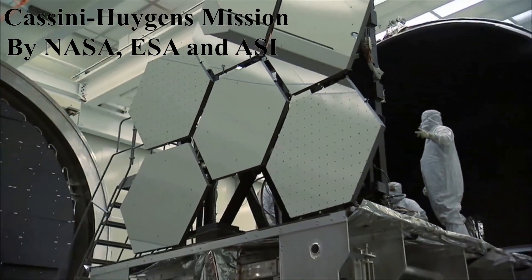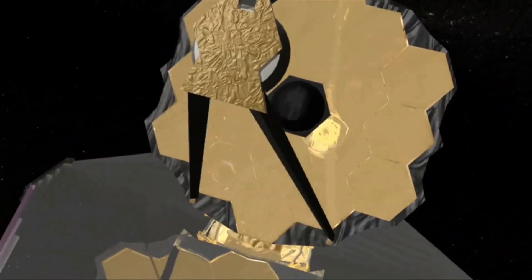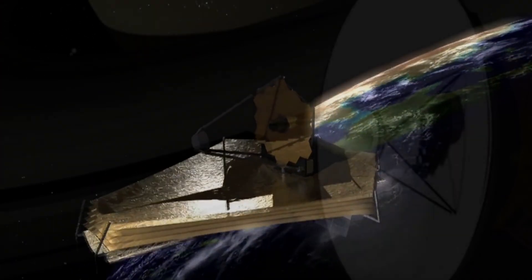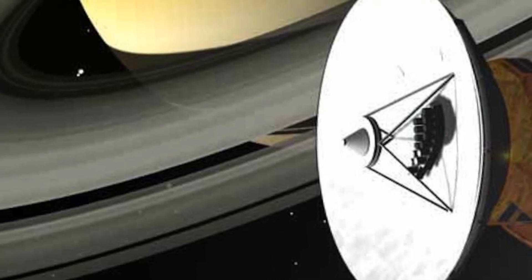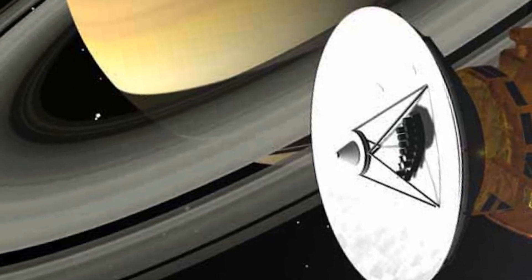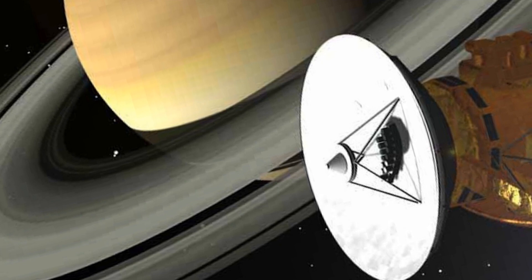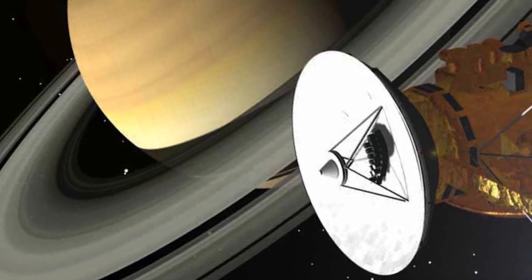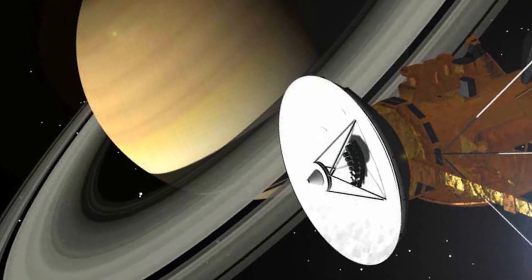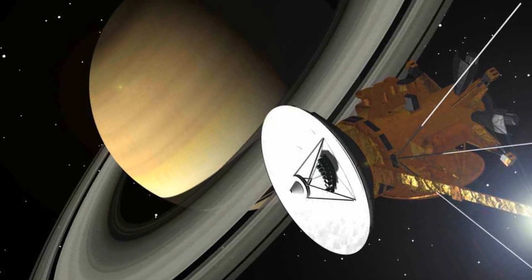The Cassini-Huygens mission, a collaborative effort between NASA, the European Space Agency, and the Italian Space Agency, is arguably one of the most influential missions to Saturn. Launched in 1997, the Cassini spacecraft arrived at Saturn in 2004, beginning a 13-year exploration that profoundly transformed our understanding of the planet, its rings, and its moons. The Huygens probe successfully landed on Saturn's moon Titan, providing valuable data about its atmosphere and surface. Cassini's observations unveiled the dynamic nature of Saturn's rings, the intriguing hexagonal storm at its north pole, and the potential for life-supporting conditions on moons like Enceladus.